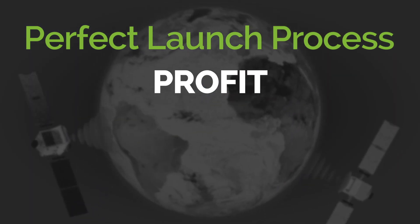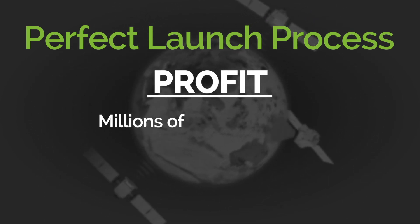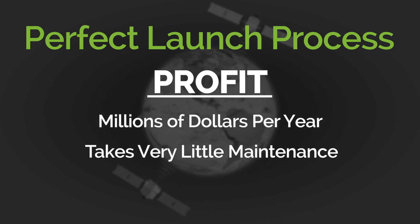The third step is profiting from the launch. When a satellite orbits the Earth, it can generate millions of dollars per year in profits for its owner, and it takes very little maintenance at that point.